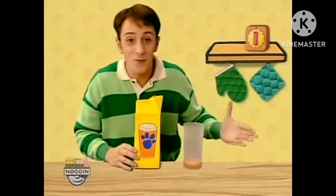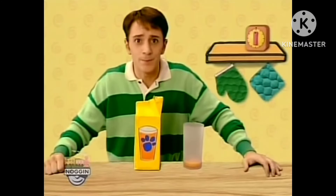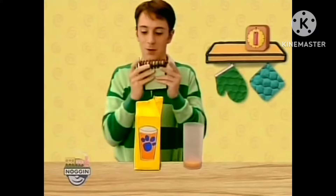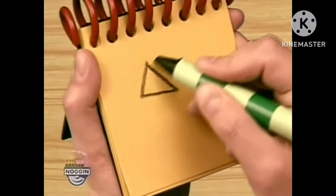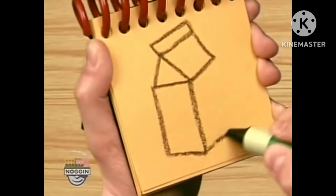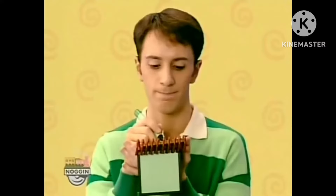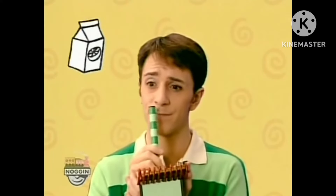Oh, here it is - our first clue, and it's orange juice! Now what do we do? Right, our handy-dandy notebook. Okay, orange juice - first we draw the top of the carton like this, rectangles for the sides, a little orange right here - and we have orange juice! So what could Blue's surprise be at two o'clock with orange juice?